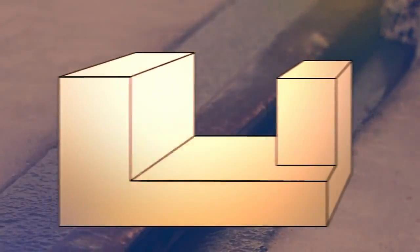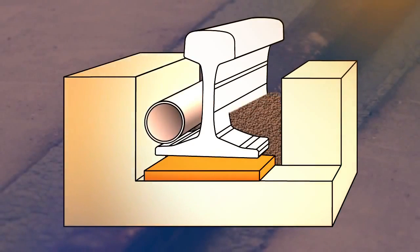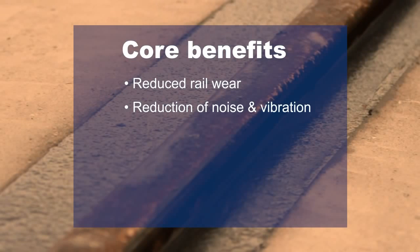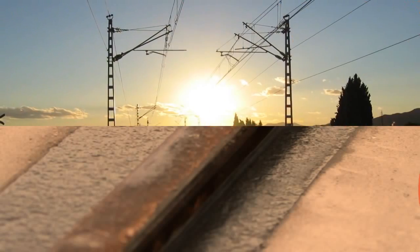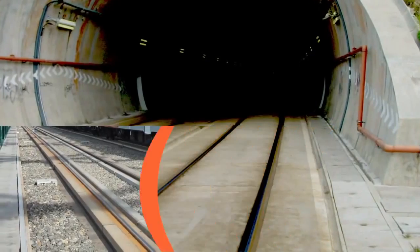In this video, you have seen an actual implementation of ERS, the Embedded Rail System from Edilon Sedra. The core benefits of using ERS for your track work are reduced rail wear, reduction of noise and vibration, low construction height, virtually maintenance free, reduced life cycle costs, and easy to keep clean. Corkelast Embedded Rail System assures outstanding track availability for decades.